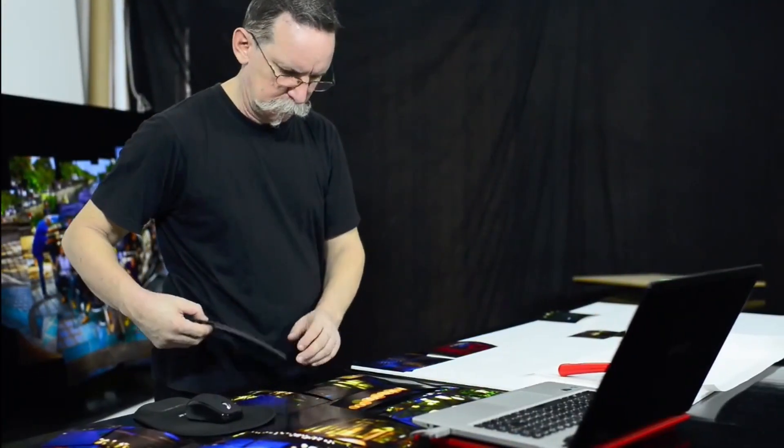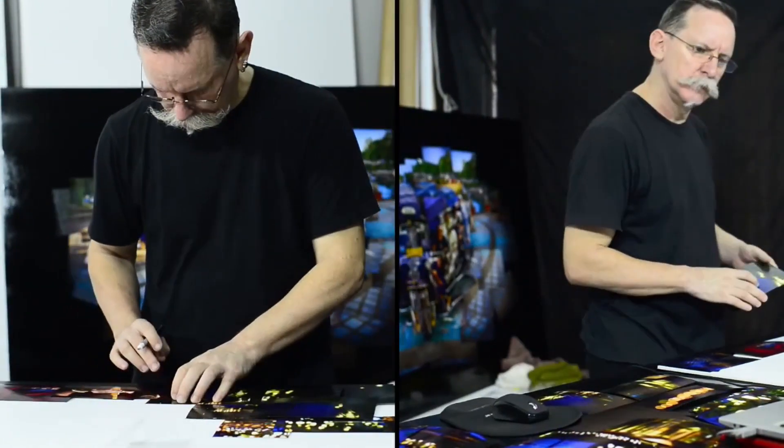Hi and welcome back to the PhotographyCourse.net YouTube channel. In this video I'd like to talk to you about personal photography projects and how they can help you grow and improve as a photographer. At the end I'll share about two projects that I'm working on — one of them I started way back when I got my first camera.